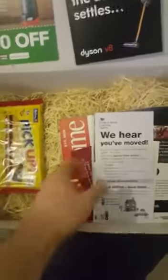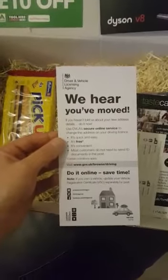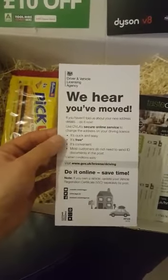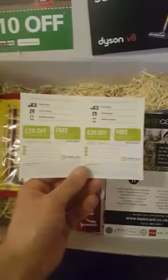Then we're going to have a wee look at what else is in it. This is from the DVLA, just to tell you to update your address details with them so that you're covered basically if anything happens, or if you get points they'll send it to you.